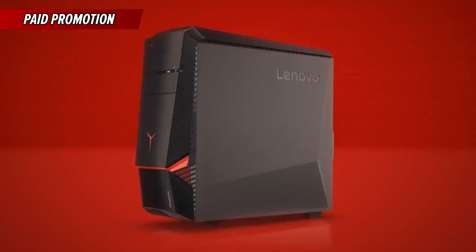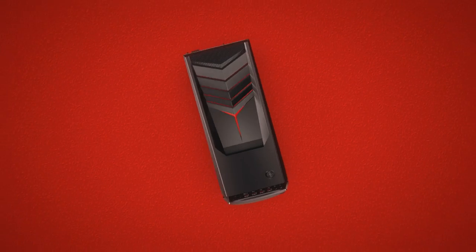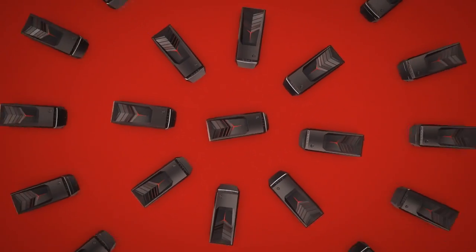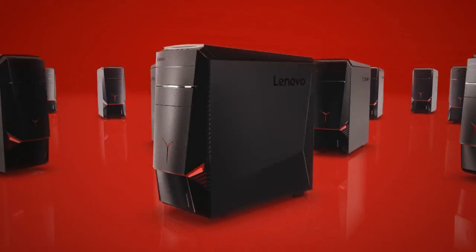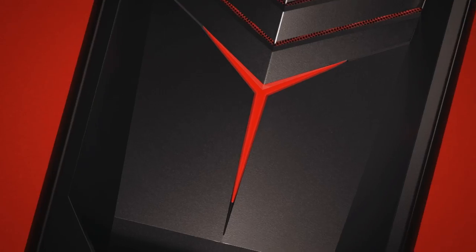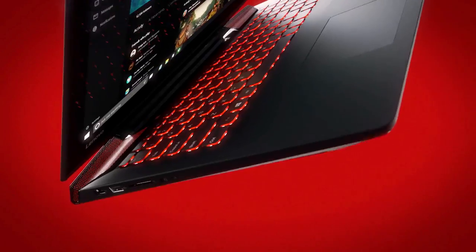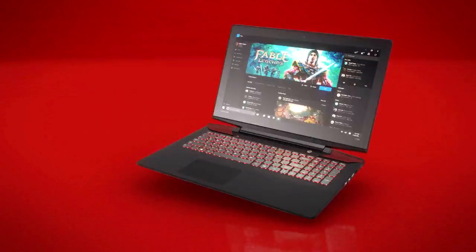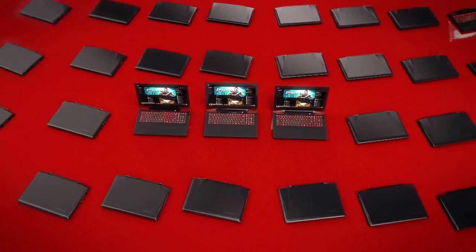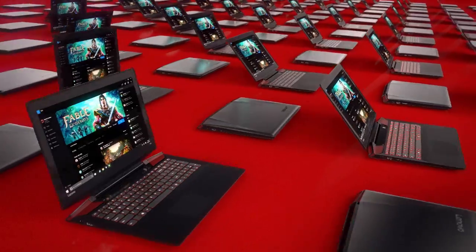The rig they've given me for free is the IdeaCenter Y700 Desktop. It's powered by the latest Intel Core i-Series processors and powerful Nvidia GTX graphics. The Y700 is easily customizable with tool-free component access — you can upgrade however and whenever you want. The internal and external LEDs will even emit a burning red glow when the action heats up. There's also the IdeaPad Y700 laptop, which is great for gaming on the go. It features the latest Intel processors, powerful GTX graphics, incredible battery life, a glare-free display, and Dolby Home Theater certified speakers. Check out the links in the description for more information on both these products.